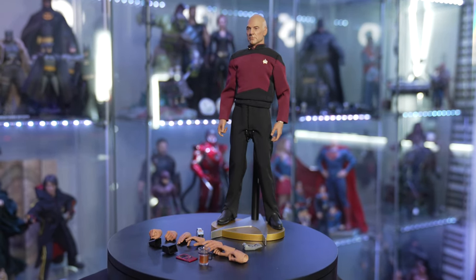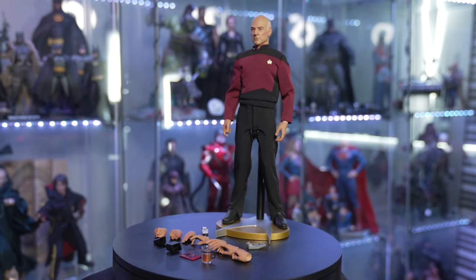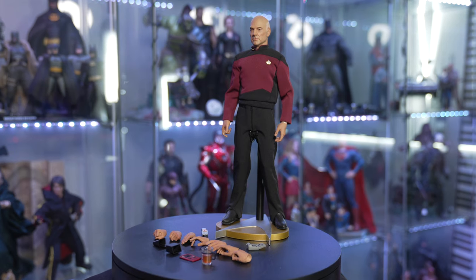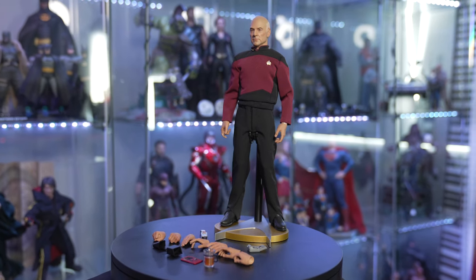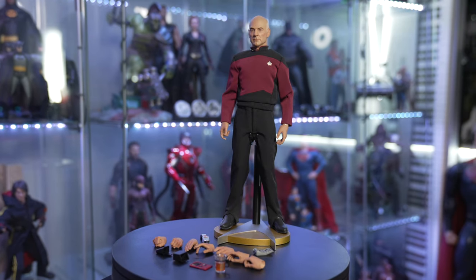Either way, I'm so excited I was able to get my hands on this figure, because if anything is going to represent your Star Trek figure collection from Next Generation and that whole era, it's going to be Jean-Luc Picard. Let's dive in and take a look at everything.